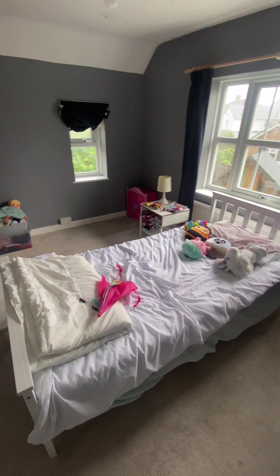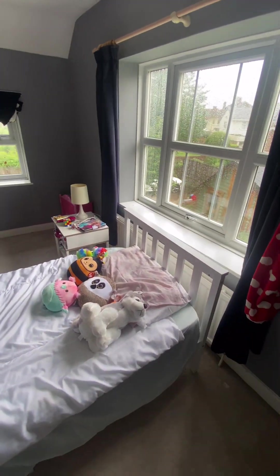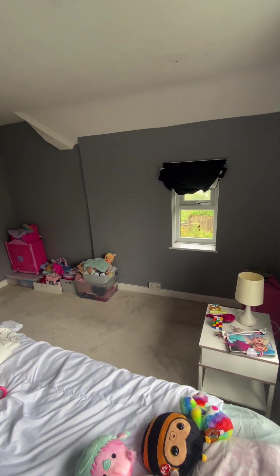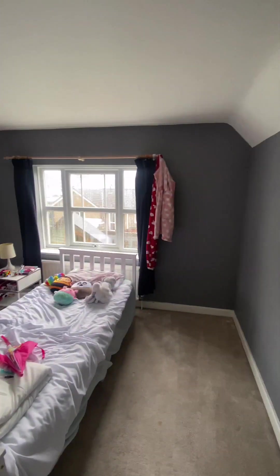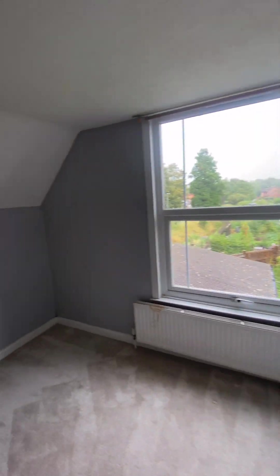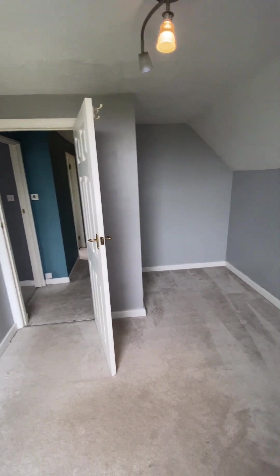Through to the first bedroom — there is a single bed in here but there is plenty of room for a double bed. Again, really nice size. Into the second bedroom, this one's a little bit smaller, but you can definitely fit a double bed just in there.